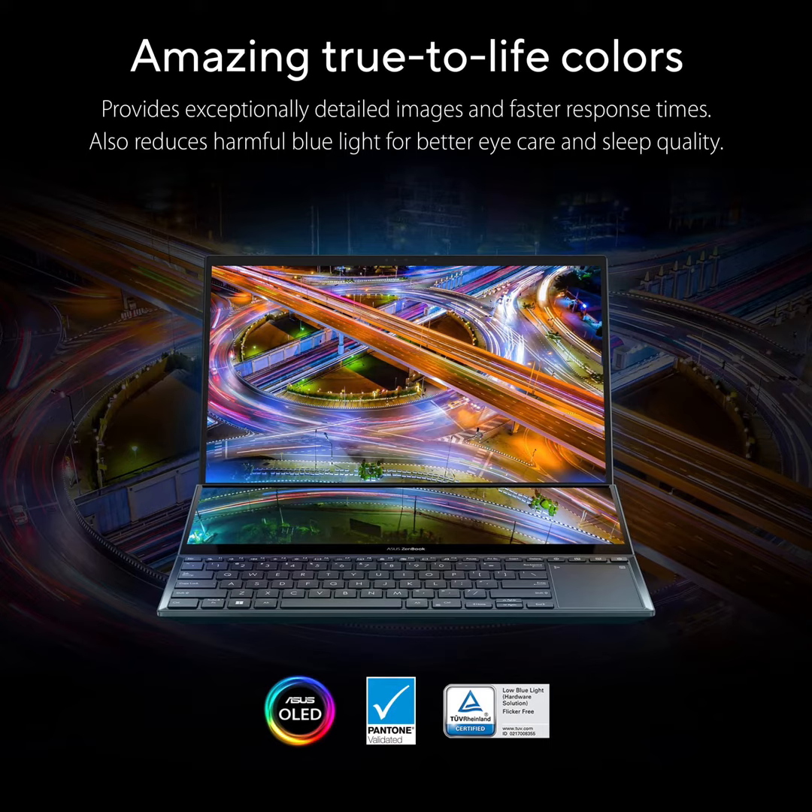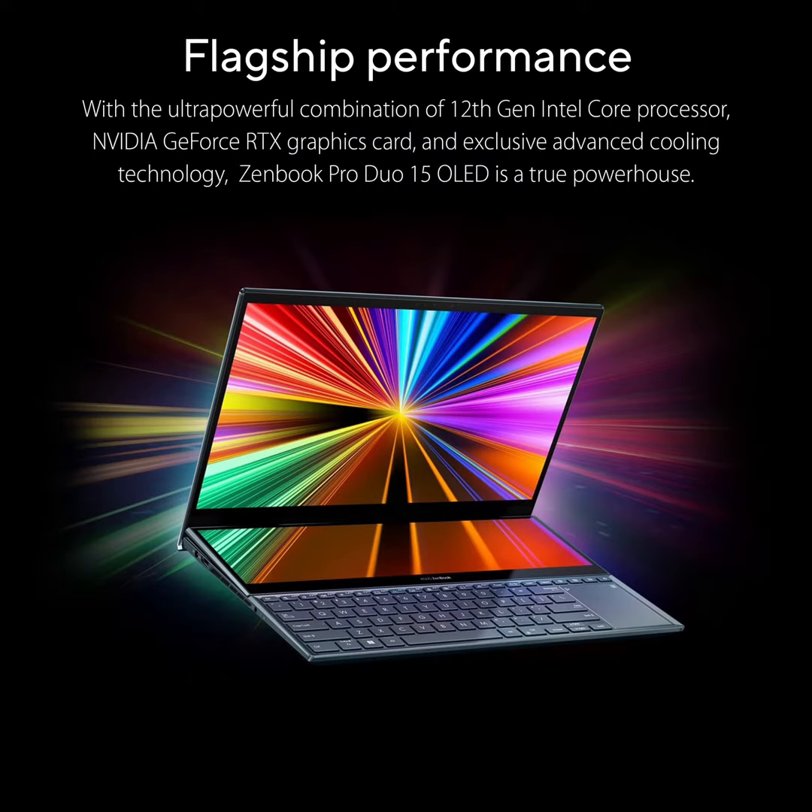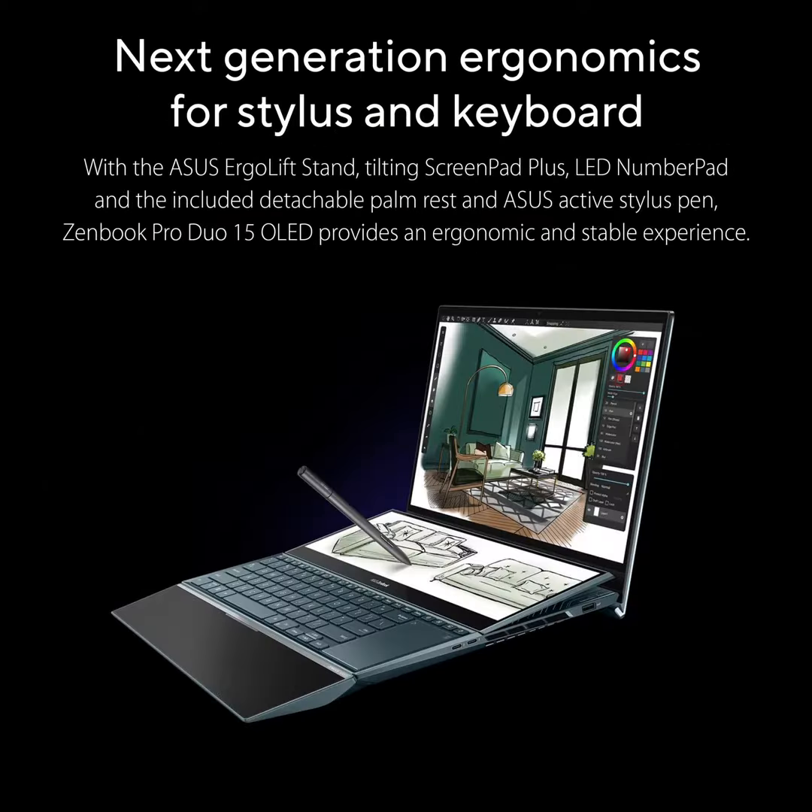Professional-grade display, featuring a 15.6-inch 4K OLED HDR NanoEdge display, it provides a superbly immersive viewing experience, delivering ultra-vivid colors and deep blacks.